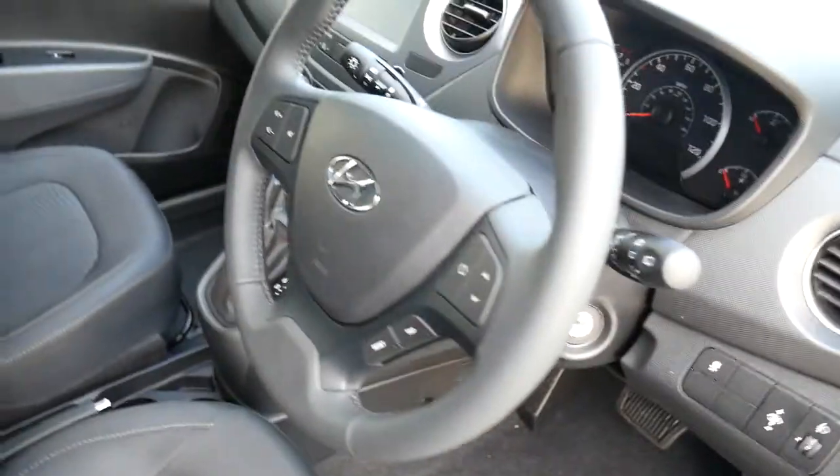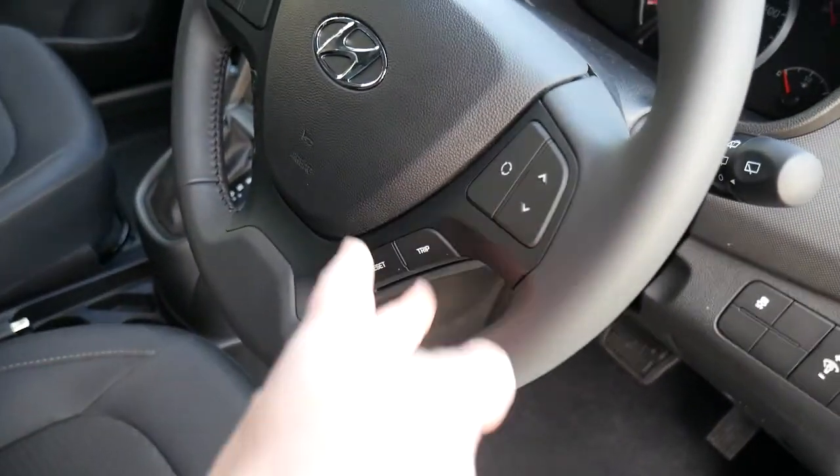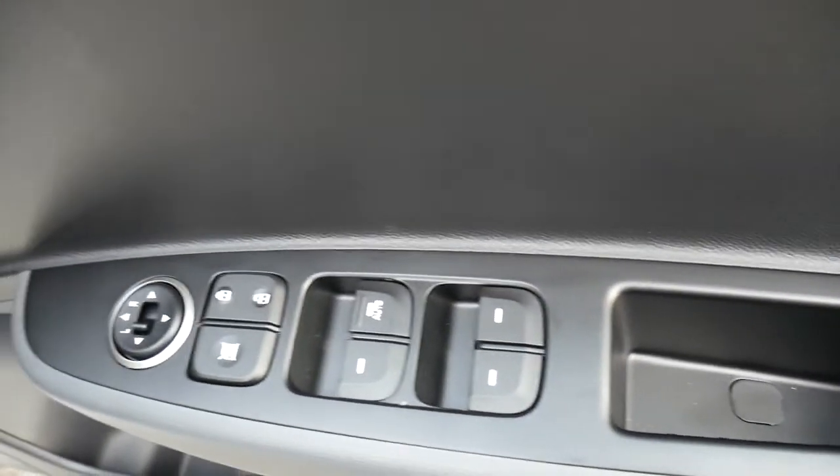On and around the steering wheel we've got your audio controls, trip computer buttons, and Bluetooth for your phone, so everything's nicely at hand. Stability and traction control, and in the driver's door there are controls for all the electric windows and the electric mirrors.